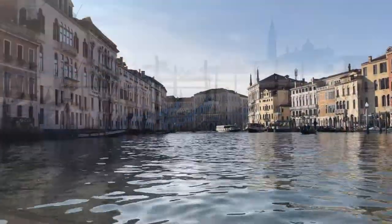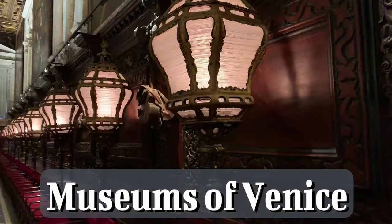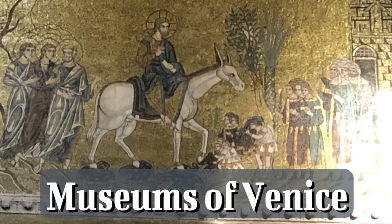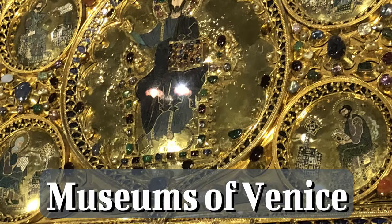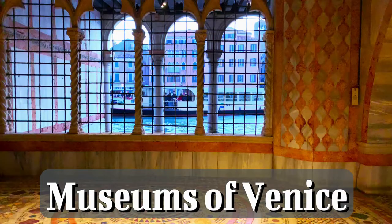For history and art lovers going to Venice, I made a list of the museums you will find interesting to visit during your trip. This list is based on my personal preference, not on the museum's popularity or location.